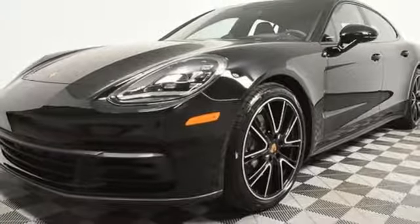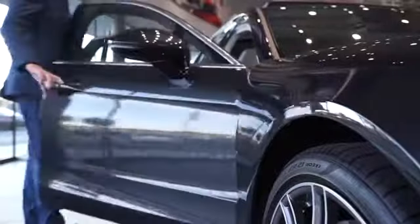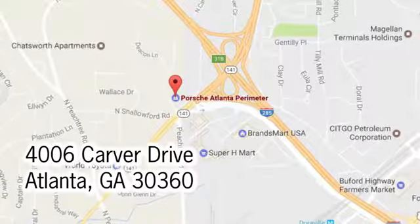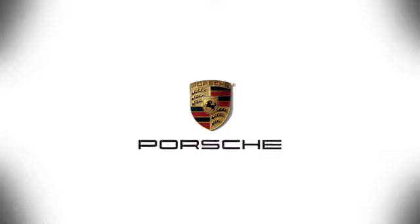Stop in for a test drive and make it yours today. At Porsche Atlanta Perimeter, we prove that buying a car can be a world-class experience. Contact Porsche Atlanta Perimeter today — we're conveniently located inside I-285, 585 on Peachtree Boulevard.